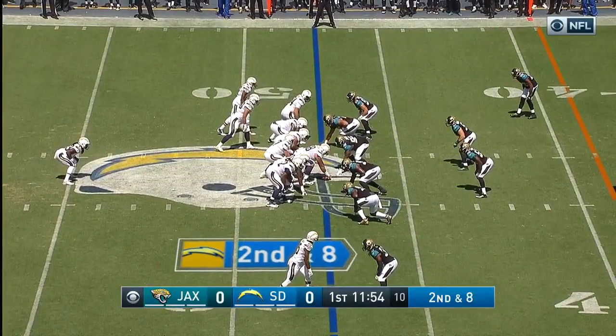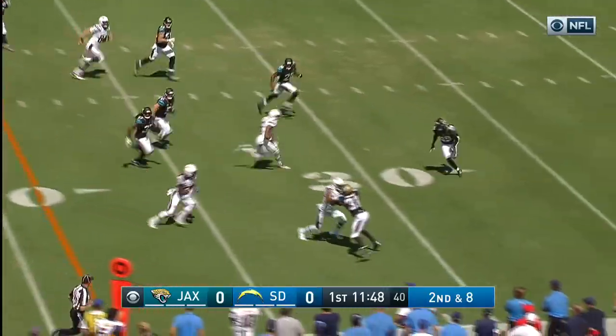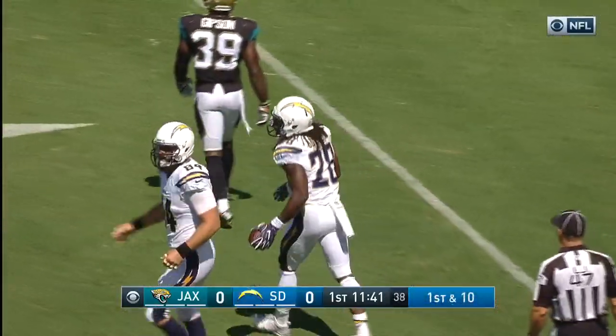This will be the sixth play of the drive inside Jacksonville territory on second down. Gordon breaks one tackle behind the line of scrimmage, has some daylight on the near side and some blockers, down to the 26-yard line. Telvin Smith makes the tackle — a 21-yard gain.